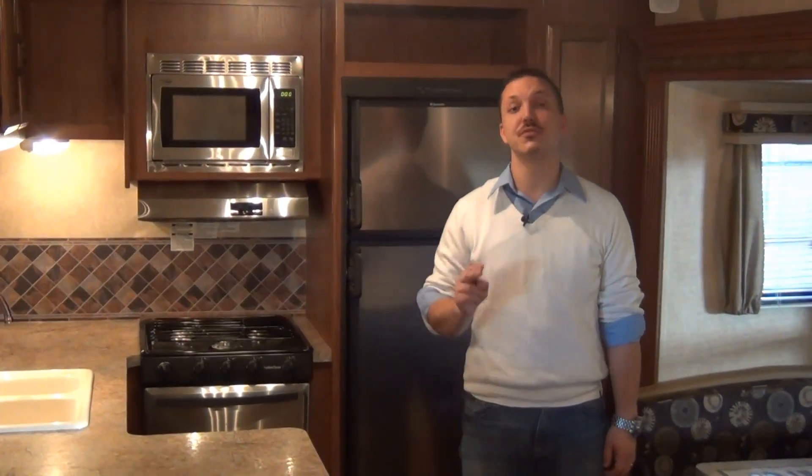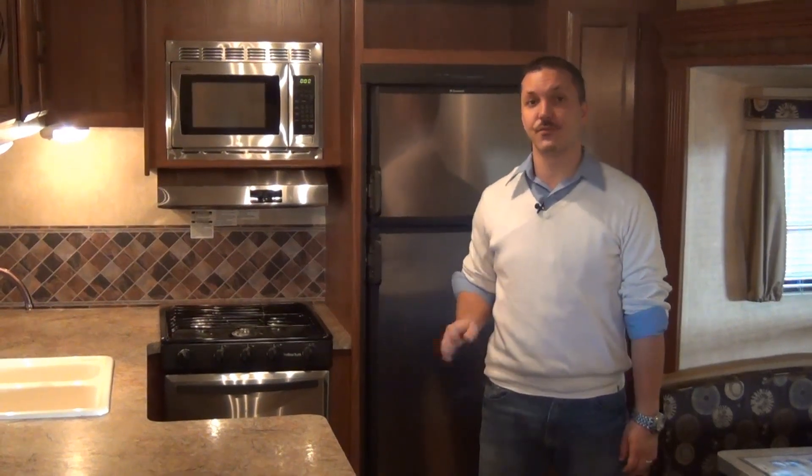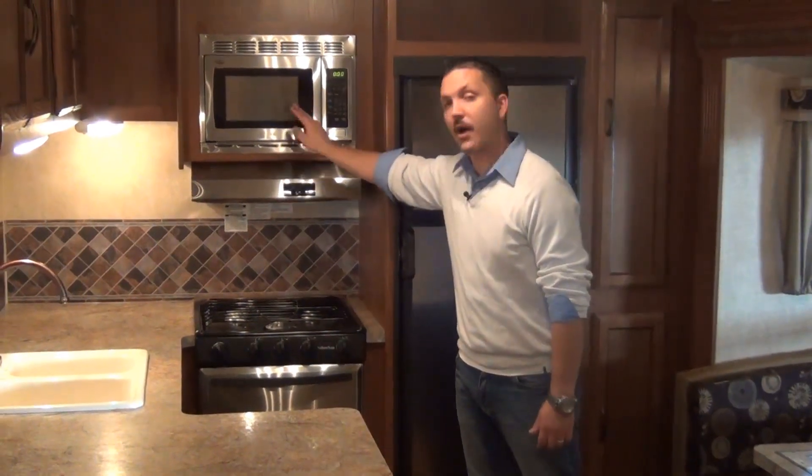On the inside of the Salem we include two things in the program. One is the stainless steel appearance package for your appliances — this includes your refrigerator, oven, range hood, and microwave. This is something we brought from the housing industry to give a high-end look to your towable vehicle.